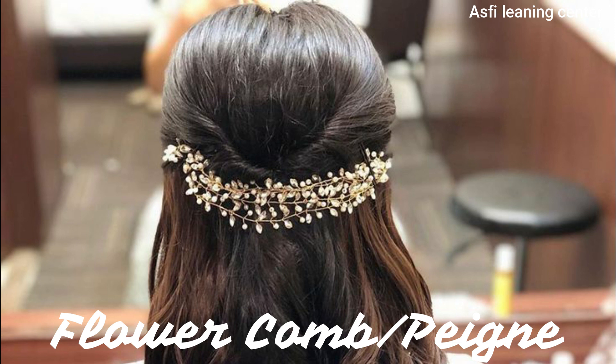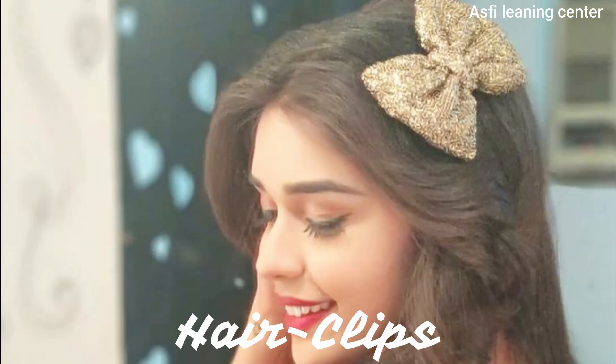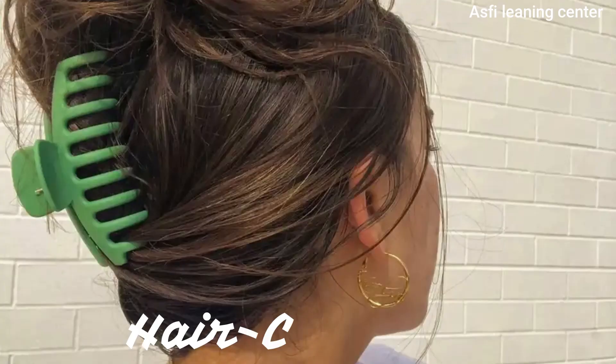The next hair accessory name is flower comb, hair clips, and this is hair claw.